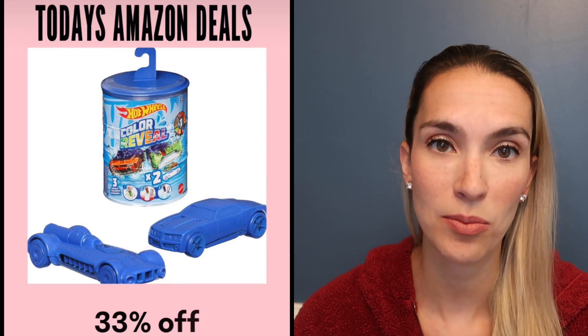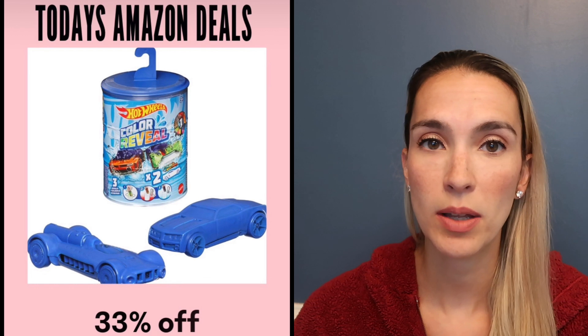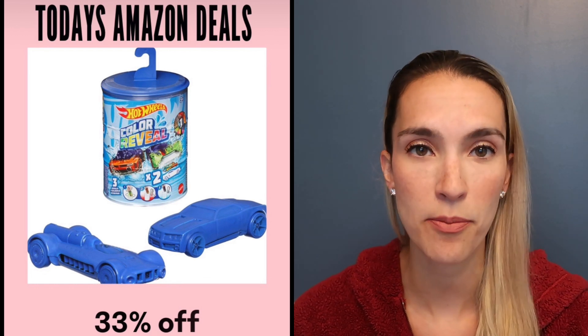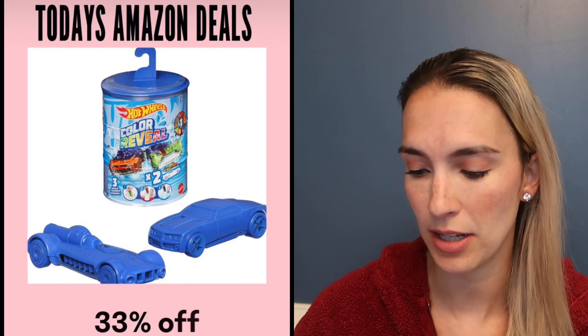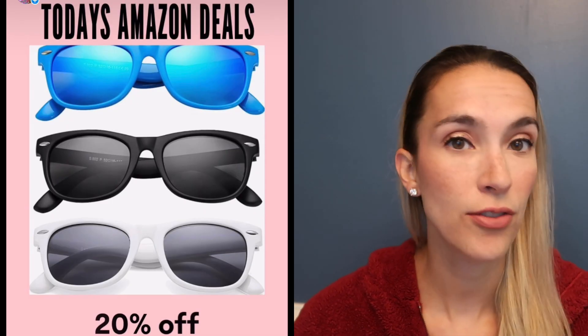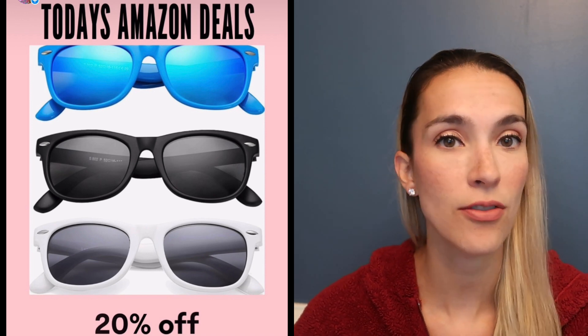The color reveal Hot Wheels cars are really cool — they come in a container, you fill it with hot or cold water and it changes the paint color of the cars. These are 33% off today. My son's set of three-pack glasses are currently on sale for 20% off and come in a bunch of different colors.